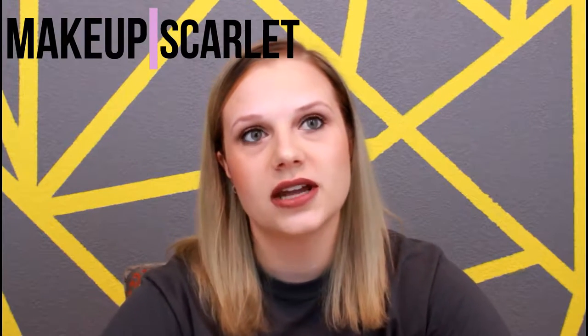Hey guys, so today is going to be my November Favorites video. I hope you enjoy this video. I feel like I have quite a few good products to share with you this month. They are all makeup related products. I do have one nail product and I'll start off with that one.